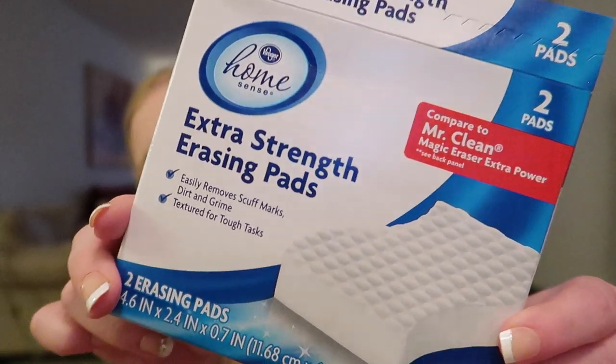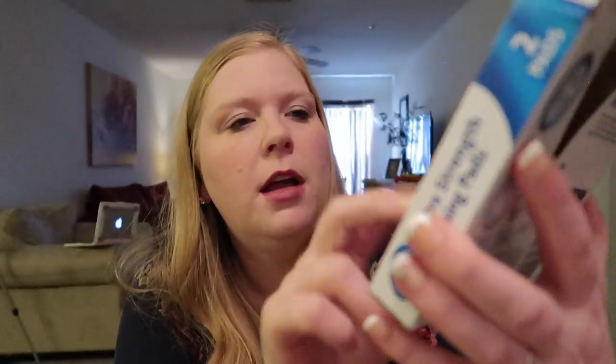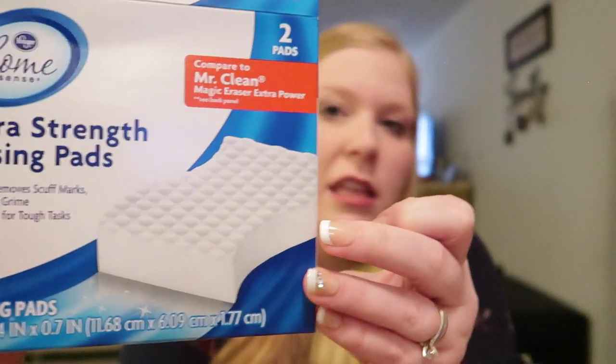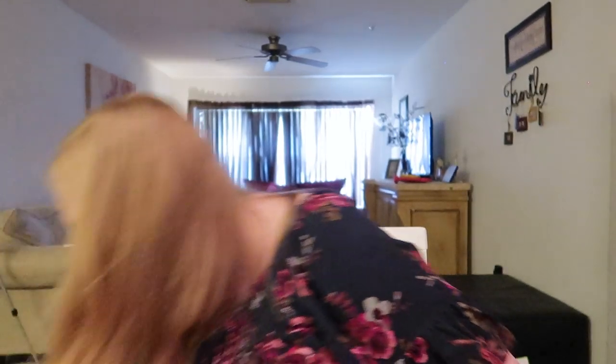We also went through one of these Kroger magic erasers — the off-brand Mr. Clean. I think this works great. I like to use it for the walls when they get dirty fingerprints, for the toilet, or anything with a scuff mark or dirt. These magic erasers work great and I really like them, mostly for the walls.